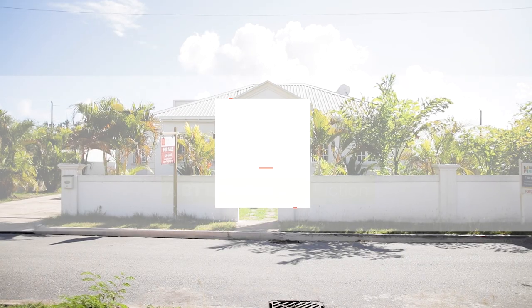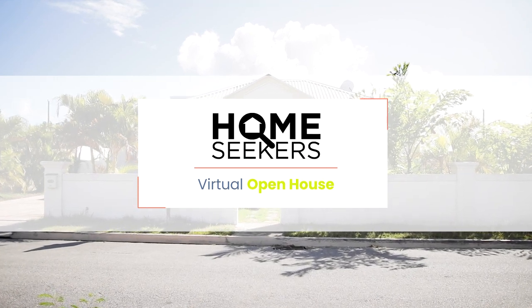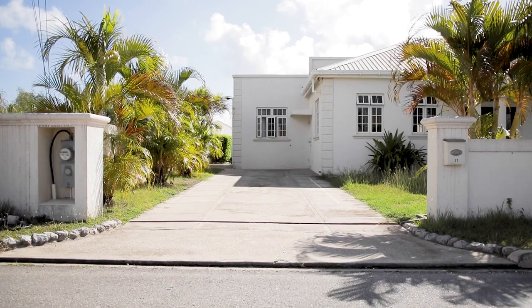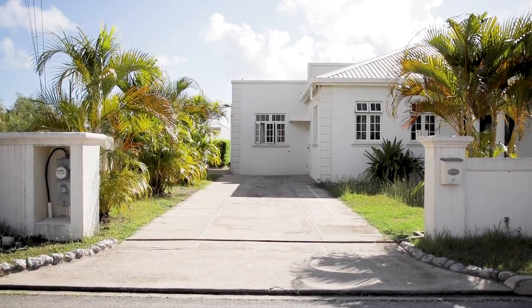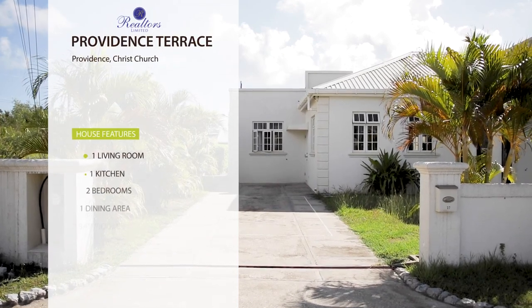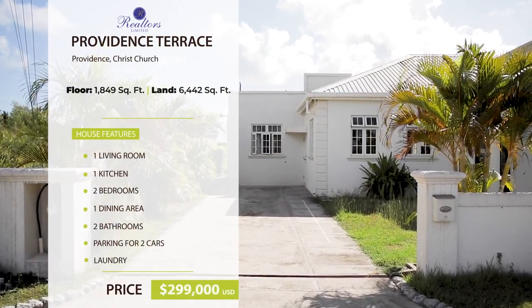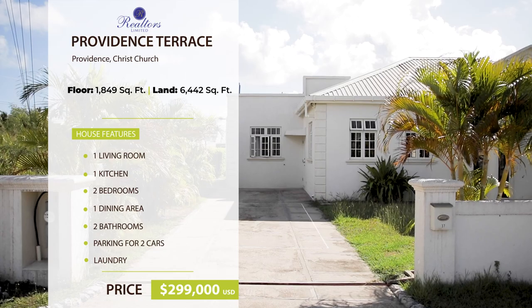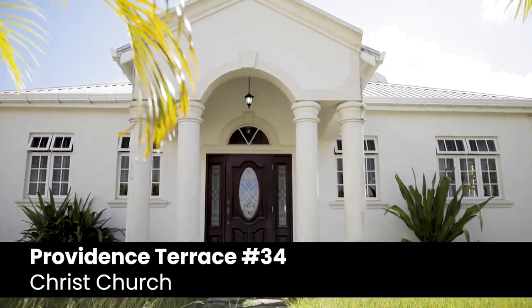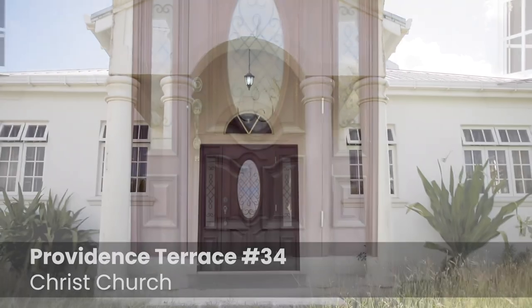Hello and welcome to Home Seekers, the virtual open house show for home seekers and home makers. Today we are touring Providence Terrace number 37, not far from the Providence Anglican Church in Christchurch. This lovely three-bedroom, two-bathroom home is well-suited for a family and the layout is perfect for creating a cozy living space.